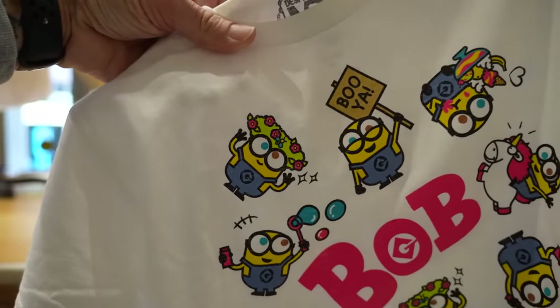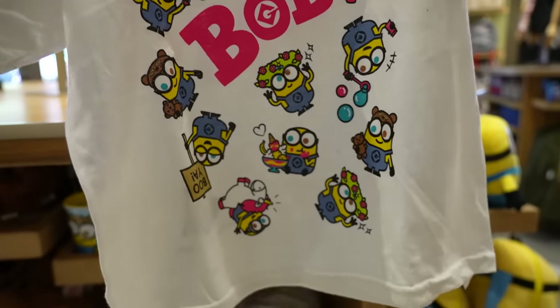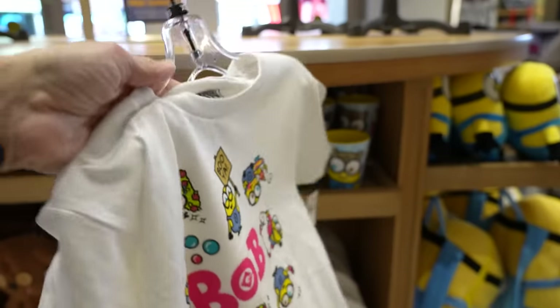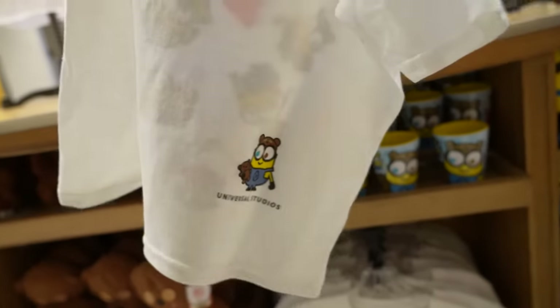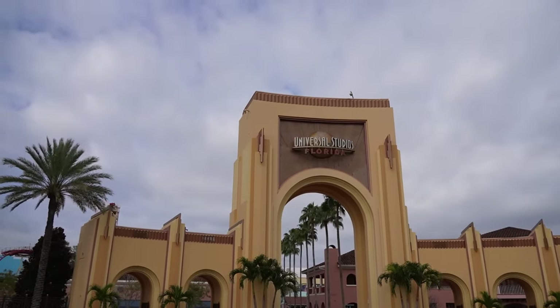Look at him celebrating Midsommar right there — eating ice cream, riding on a unicorn, hanging out with Bob, blowing bubbles. This shirt is $23 and it's a kid's shirt. Our first stop: Universal Studios Florida.